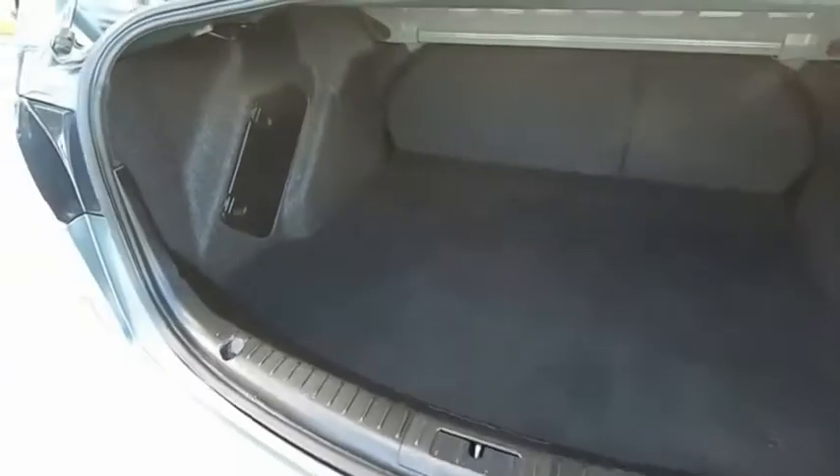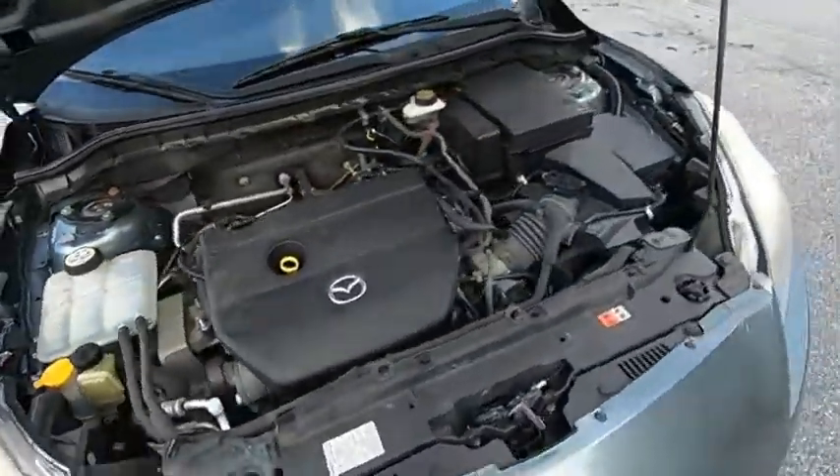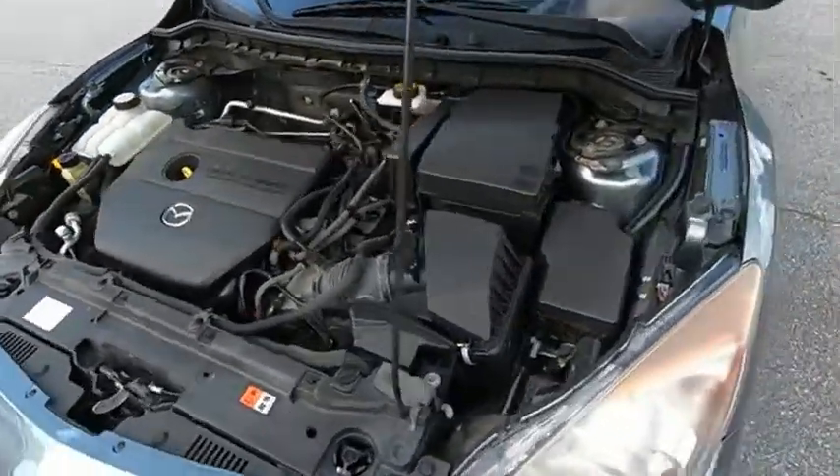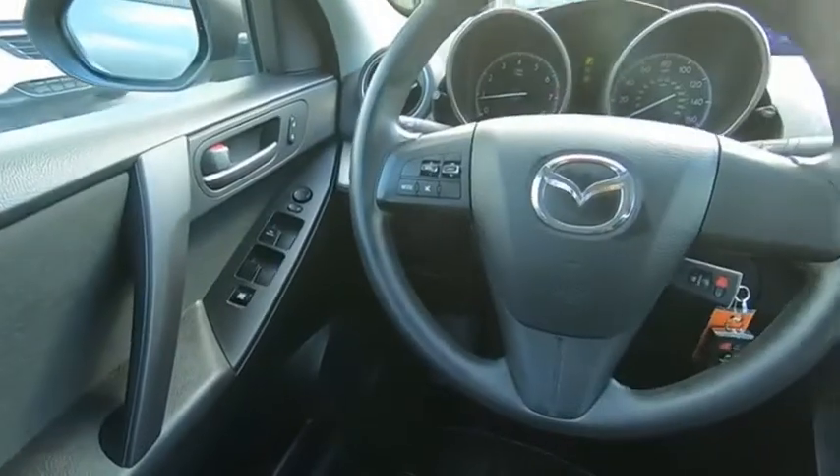Powerful and economical, technologically savvy, and boasting top safety features, the Mazda 3 is the total package. Drive away with a great deal on this vehicle. Call or stop in today.